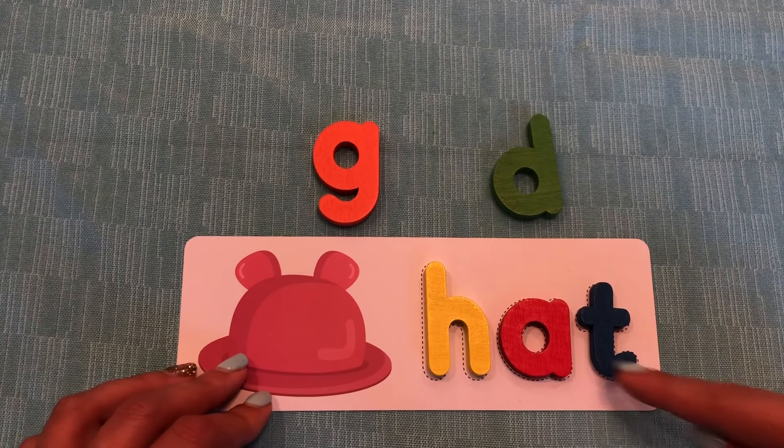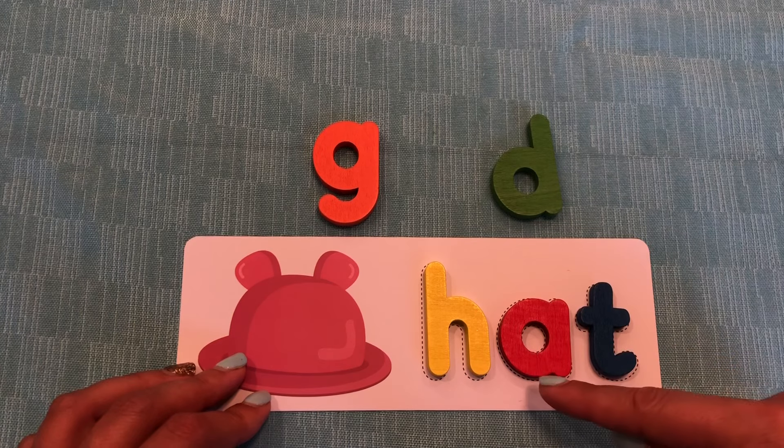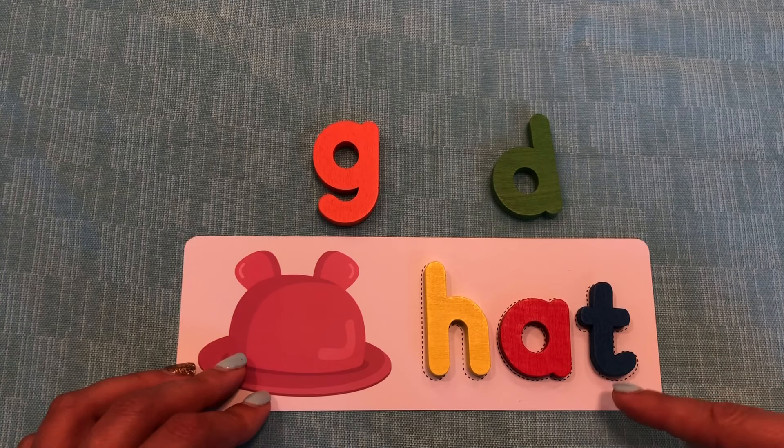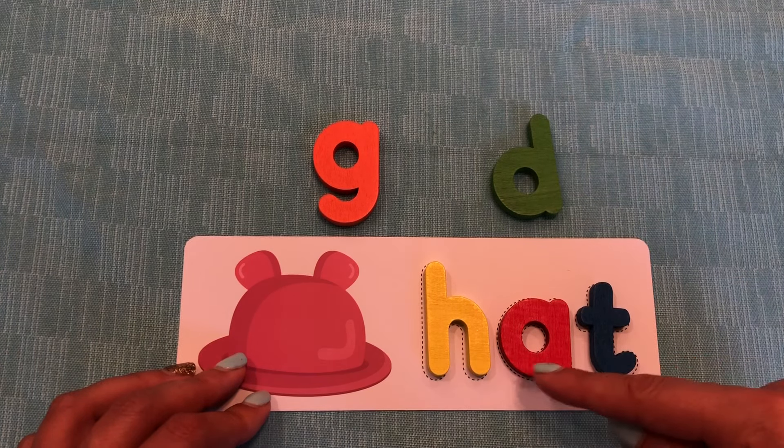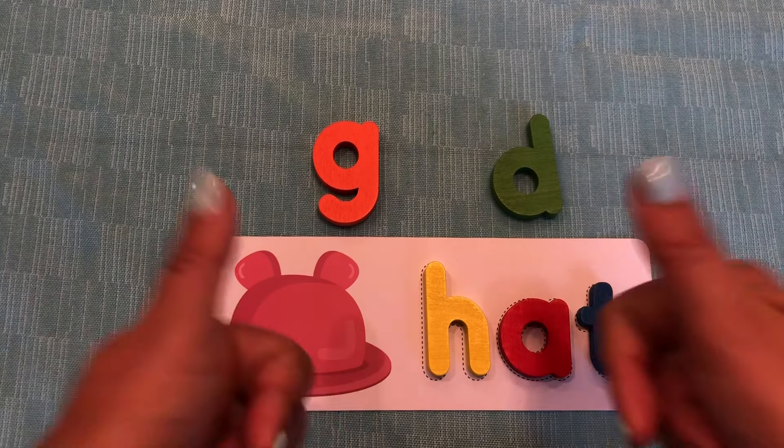Let's sound out the word hat together. H, A, T. H, A, T. Say it faster. Hat. Good job, everybody.